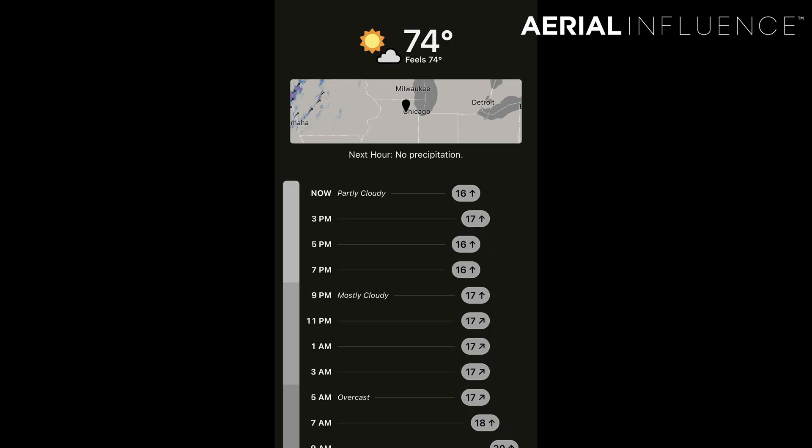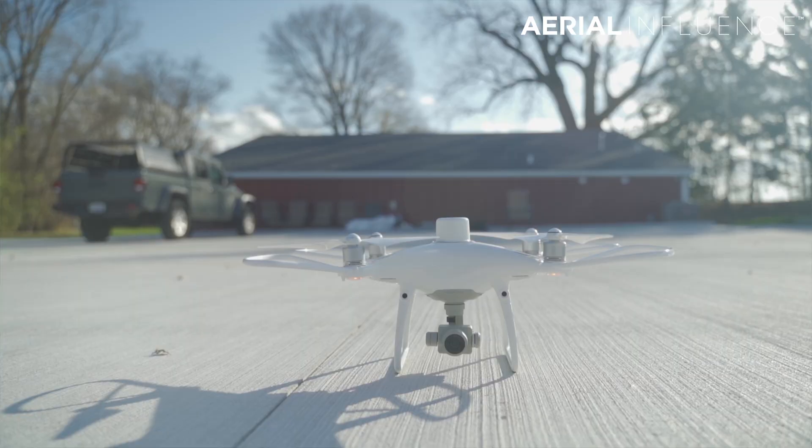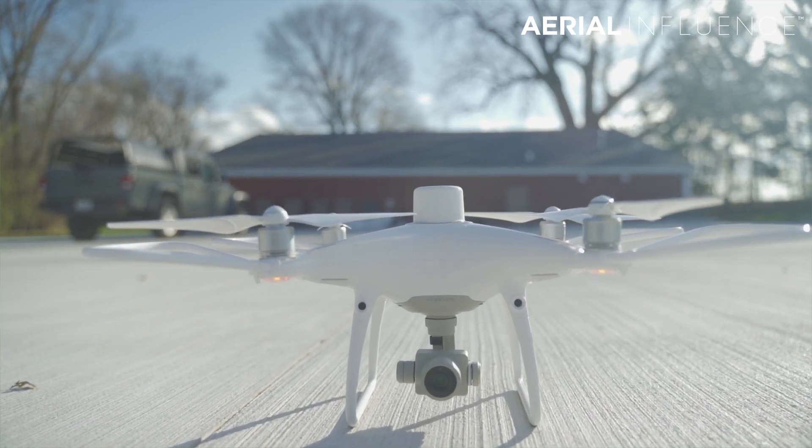It's also a pretty windy day today, but the Phantom 4 wouldn't have any problem with this. It's like 16 mile-an-hour sustained winds, around 30 mile-an-hour wind gusts. Pretty high wind gusts but that shouldn't be an issue for the Phantom 4. We're going to put the prop guards on just in case because we're going to try to go into some areas that might be a little tight — between two buildings or trees, whatnot. Safety first always.